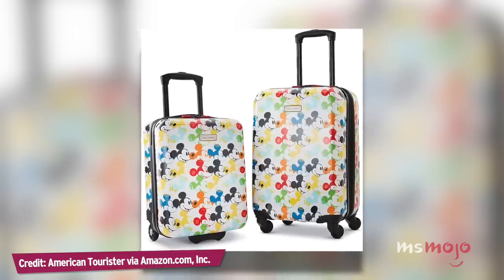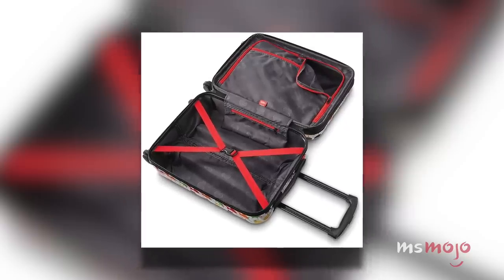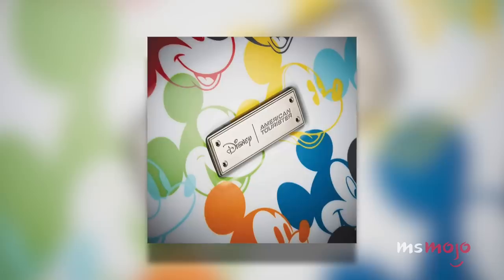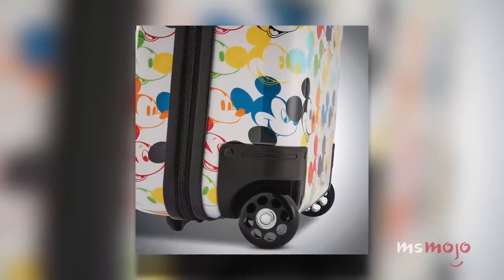American Tourister makes a variety of different luggage designs featuring distinctive Disney images. Depending on how bold or subtle you want to be, there's a pattern for you. The luggage comes in both checked baggage or carry-on sizes, and you can buy them individually or in a set. Let's just say there's no way you'll miss your bag at the carousel once you have these.